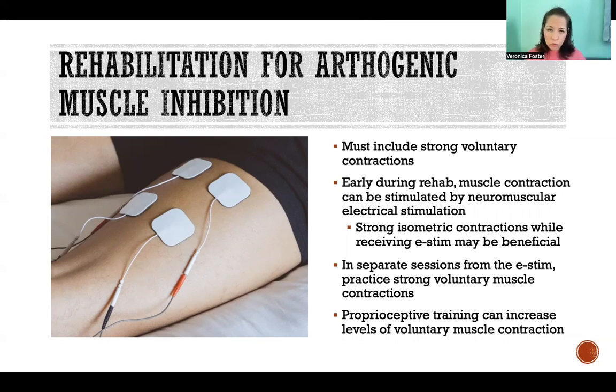Proprioceptive training is also thought to increase levels of voluntary muscle contraction, so that is also advisable for arthrogenic muscle inhibition. Thanks so much for watching this video, and I hope you have a great day.